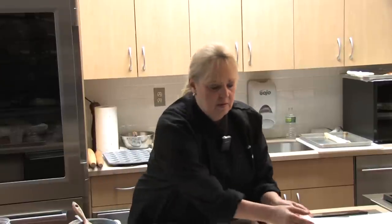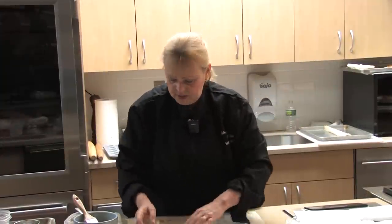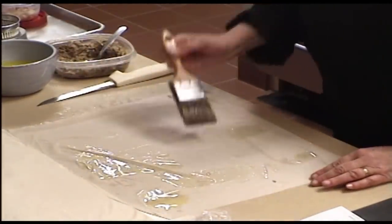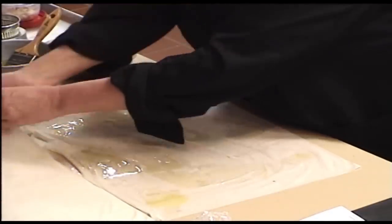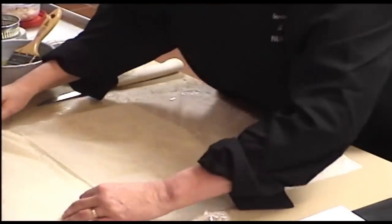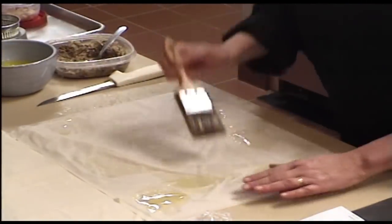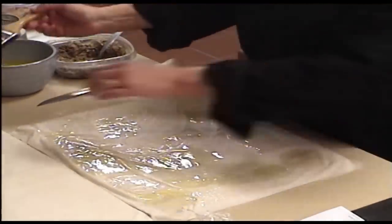I'm also serving a spinach purse today, so I'll show you how to do those. Again we take our sheet, butter it. We're going to do five layers for the spinach purses because they're not rolled. As you see how fine and delicate the phyllo is — try to spread your butter evenly because if you don't, it may get greasy in spots. You have to work quickly, and make sure you do the edges because if an edge is dry you'll have a hard time forming your purses.